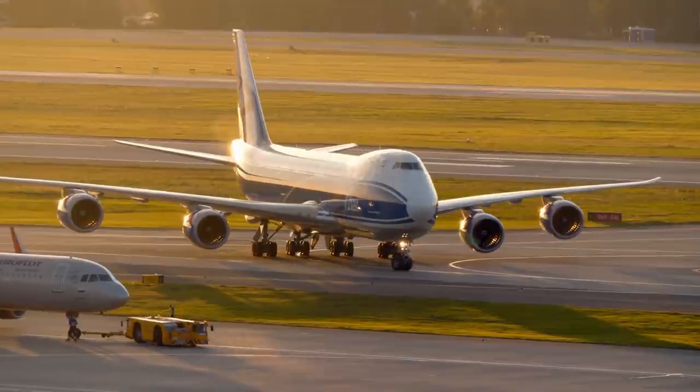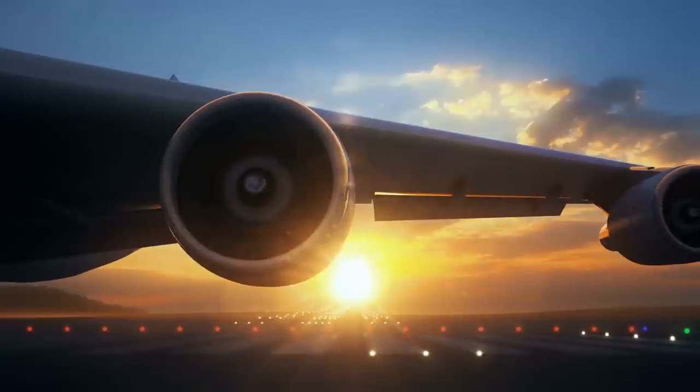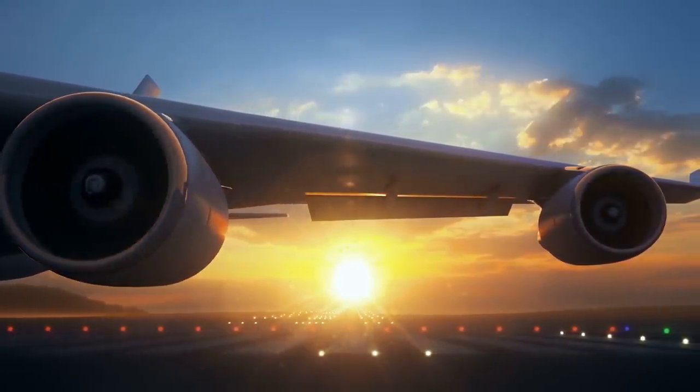With only 170 of the passenger versions of the Boeing 747 in fleets around the world, many airlines have begun to replace the passenger 747s with larger, more advanced twin-engine planes.